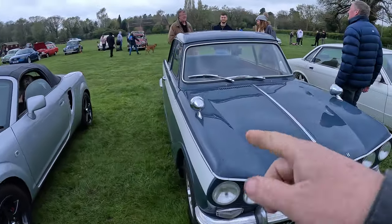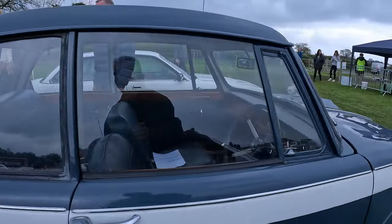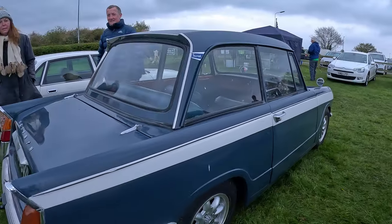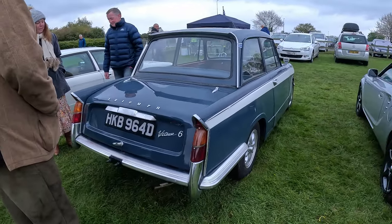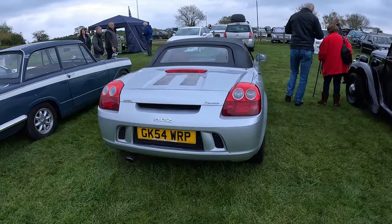The Triumph has some bonnet-mounted mirrors — 1600, six-cylinder. And next to it, the Toyota MR2 Roadster.